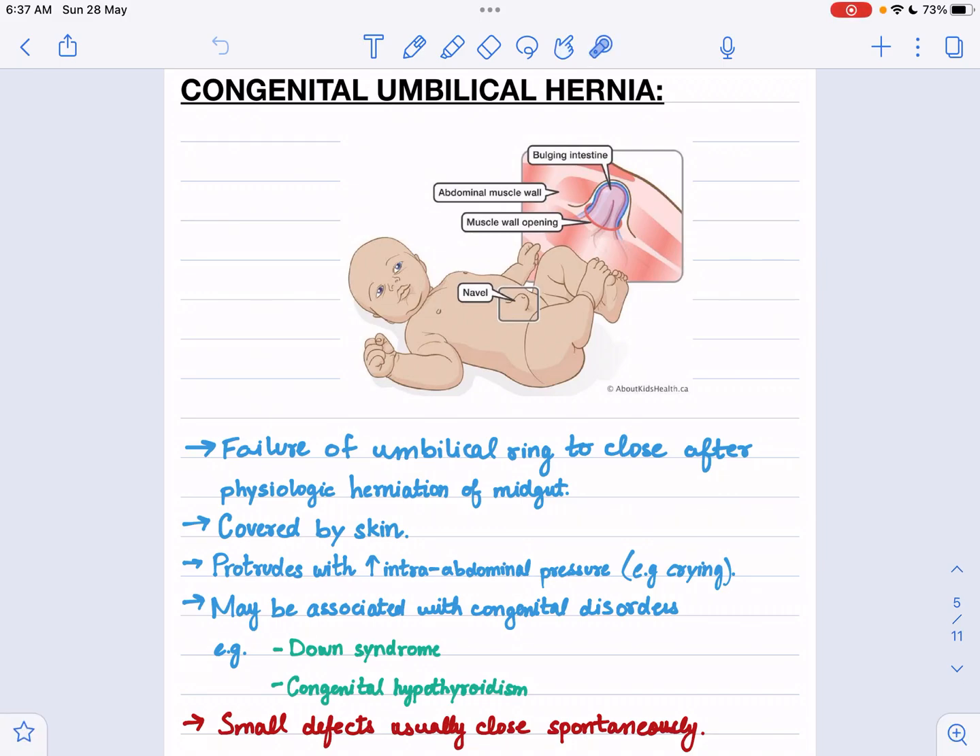Assalamu alaikum, I hope you guys are doing well. Today the topic we are going to discuss is congenital umbilical hernia. As the name suggests, it is congenital — meaning inborn — involving the umbilical area, and hernia is the protrusion of abdominal contents. So what is congenital umbilical hernia? It is the failure of the umbilical ring to close after physiologic herniation of the midgut.